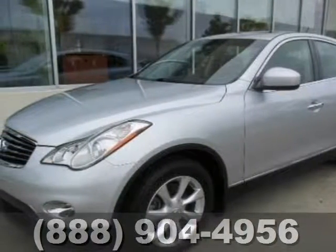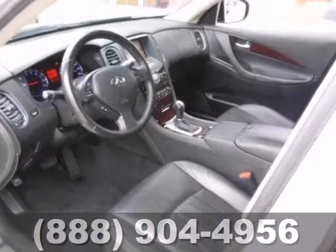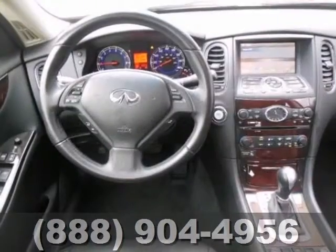This 2010 Infiniti EX35 is nicely equipped with a moonroof, auto dimming rear view mirror, and automatic temperature control. It has a block heater, brake assist, and a CD player.